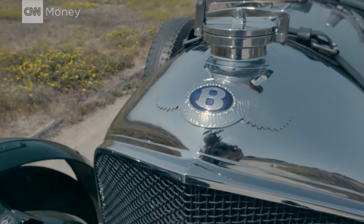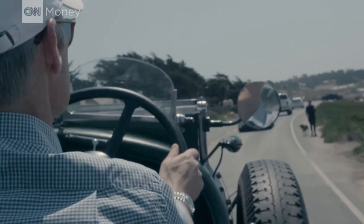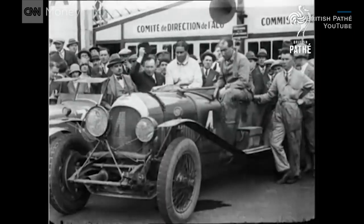I've driven a lot of Bentley convertibles. They're big, they're fast, but I wanted to experience where this all started back in the 1920s, when Bentley was making its name for speed and luxury by winning races like Le Mans.